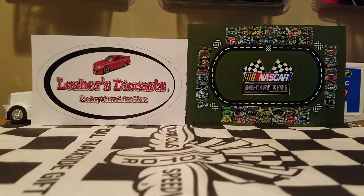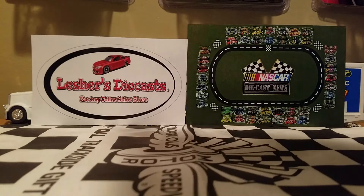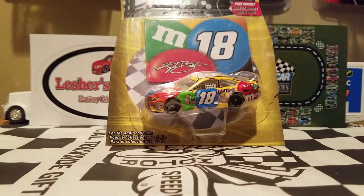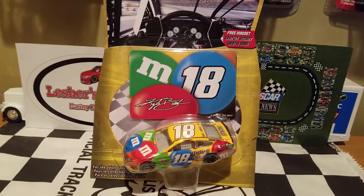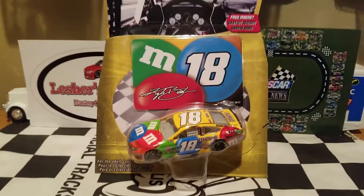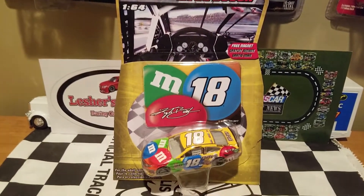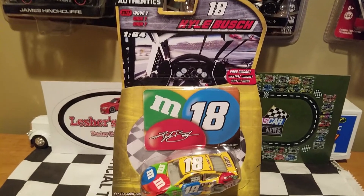Today we're going to be doing a diecast review on one of your championship contenders heading into Homestead. He locked himself into the Homestead round very recently — it's none other than Kyle Busch in his number 18 M&M's Toyota Camry for Joe Gibbs Racing. This is a really cool car that I got from Wave 7 for the NASCAR Authentics line at my local Walmart.